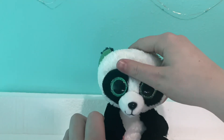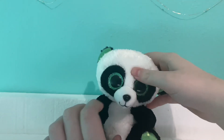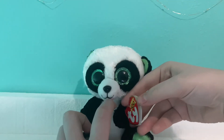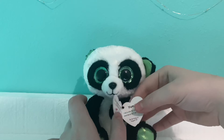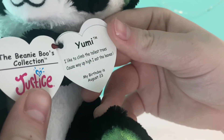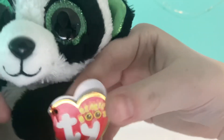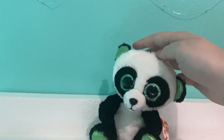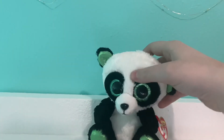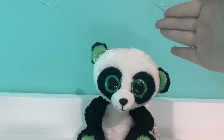Next I have Yummy. I'm pretty sure I got Yummy for like $10 on eBay. She's in perfect condition. Yummy's tag reads: "Yummy. I like to climb the tallest trees because way up high I eat the leaves. My birthday is August 23rd." I actually have a whole video on Yummy — if I can remember, I'll put it in the iCard.